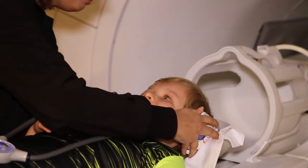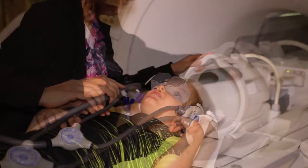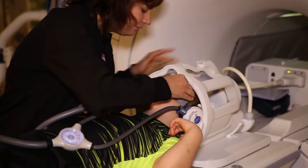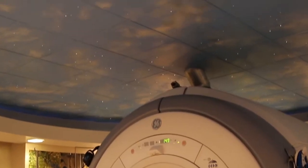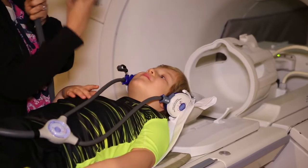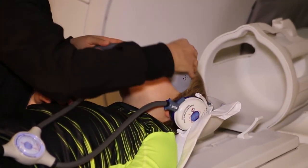Remember what that machine sounded like? If the doctor needs pictures of your head, you'll wear a space helmet with soft, tiny pillows that will keep you from moving. The machine is just like a spaceship, and you can talk on a microphone to mission control. There are even stars to look at. This rocket doesn't go anywhere, and your family member will stay in the room with you, and you can always talk to the technician.